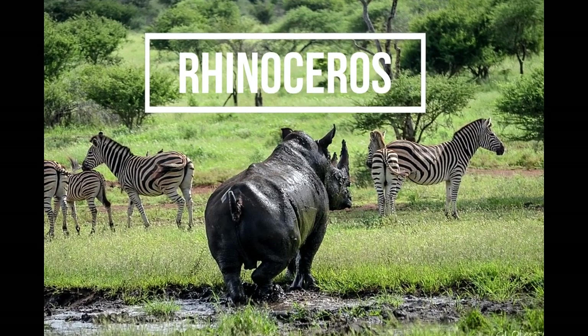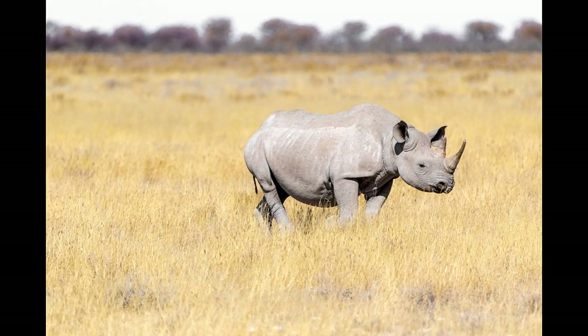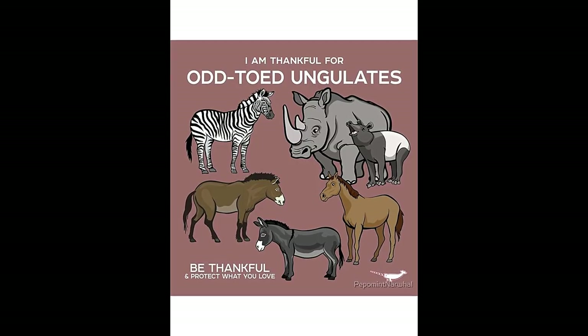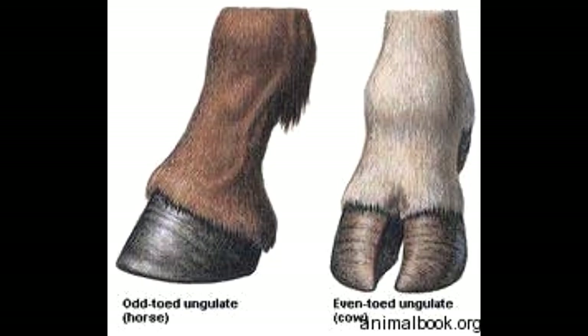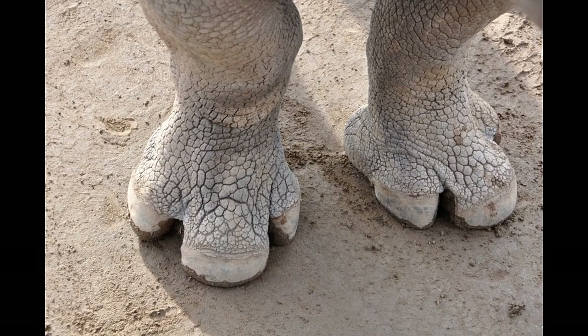It's a rhinoceros! Rhinoceros are related to horses and zebras. They all belong to a group of mammals called odd-toed ungulates. Odd-toed ungulates are animals that walk on one or three hooves. Come, let's learn more about them.